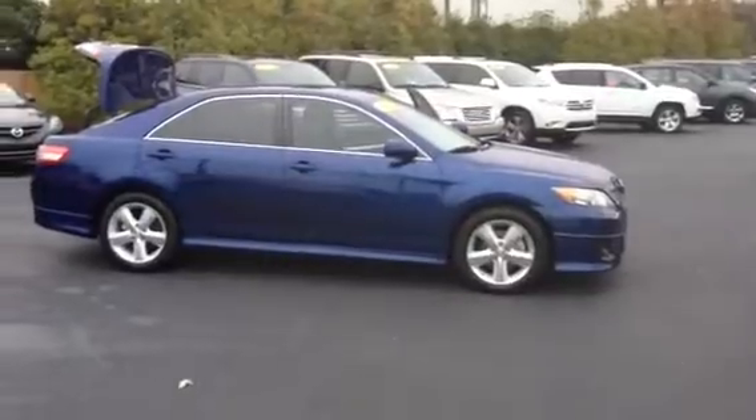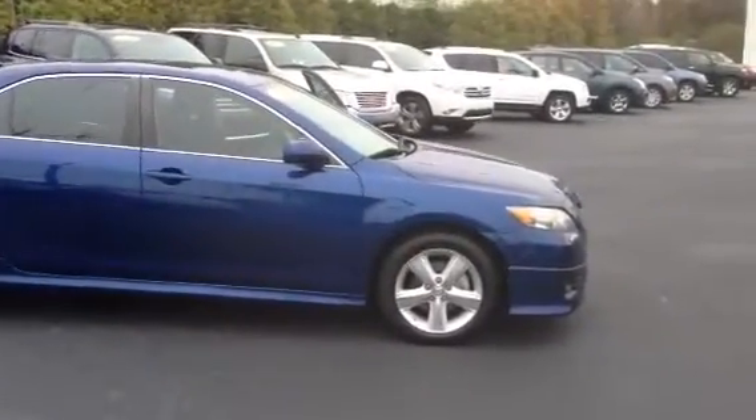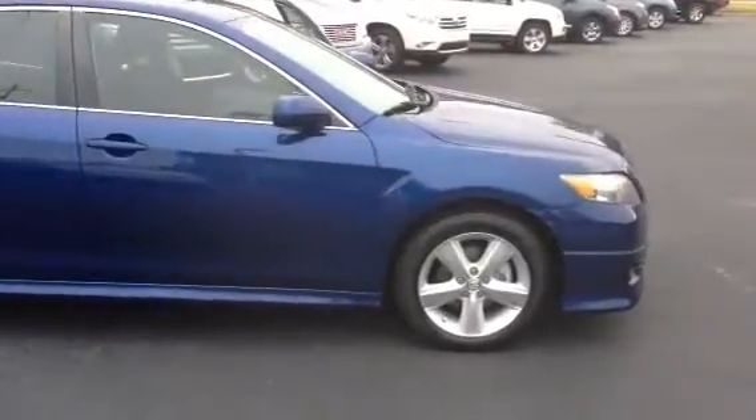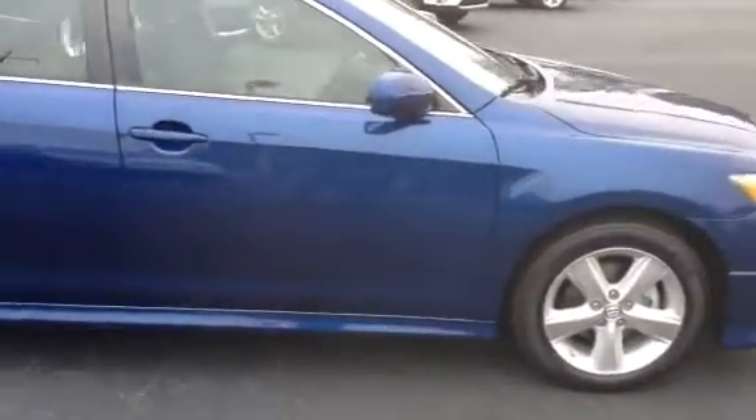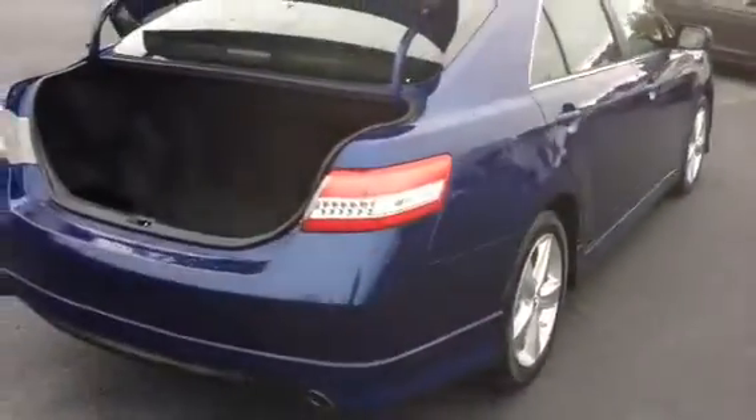Here it is — 2011, beautiful blue color, five spoke alloy wheels, the tires are brand new. This is the SE, so it is sporty.